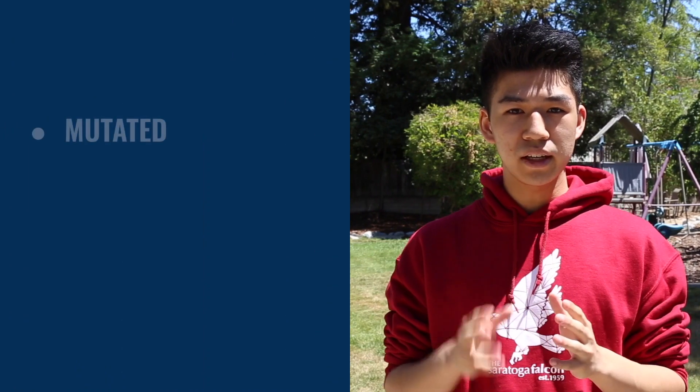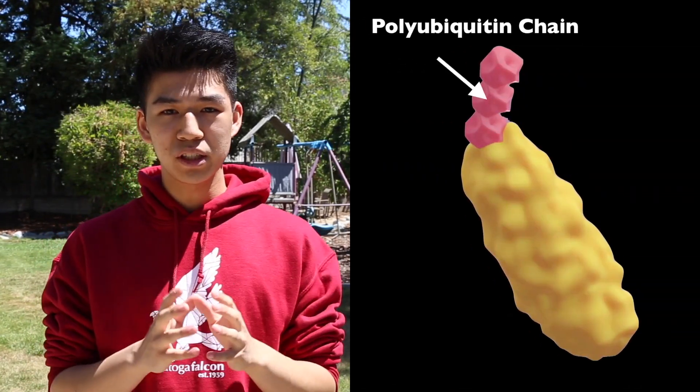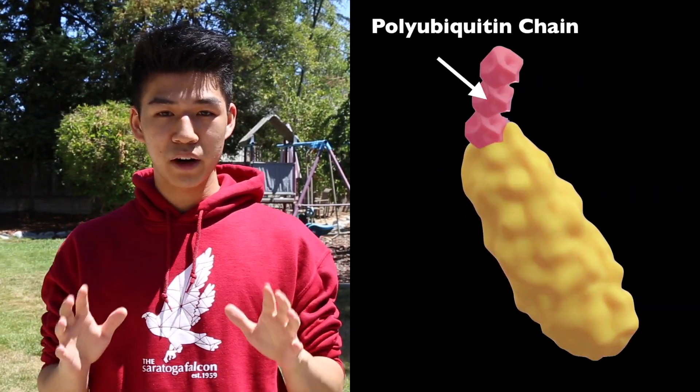But how exactly does the proteasome know which proteins to degrade? Well, proteins that are mutated, misfolded, or otherwise unneeded are marked with a very visible death signal in the form of a polyubiquitin chain. The proteasome exclusively degrades proteins marked with this polyubiquitin chain, allowing it to differentiate between proteins meant to be degraded and proteins which are functioning normally.